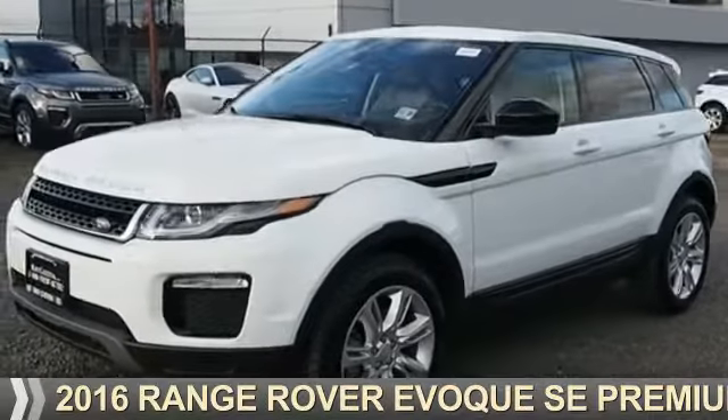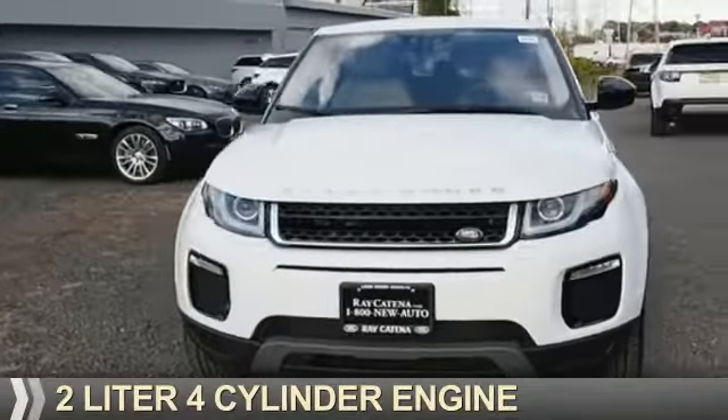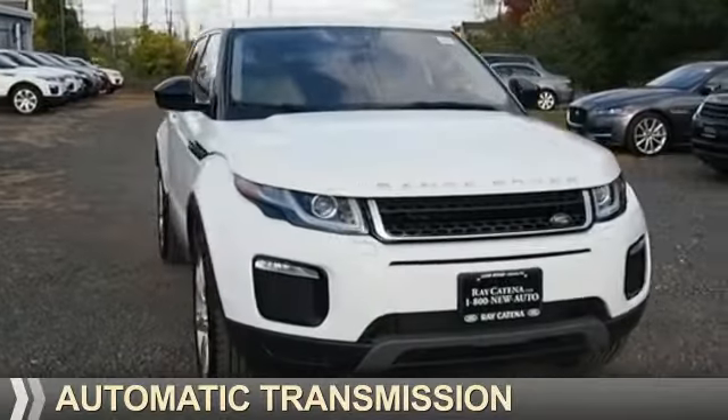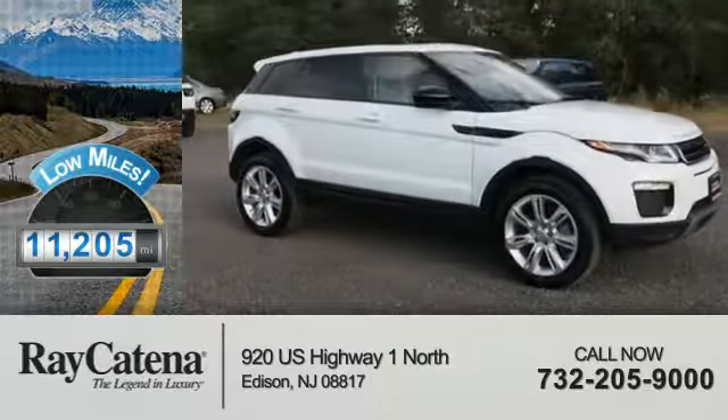This could be the vehicle you're looking for. It's powered by all-wheel-drive, a 2-liter, 4-cylinder engine, and an automatic transmission. With fewer than 15,000 miles, this vehicle has a long road ahead.